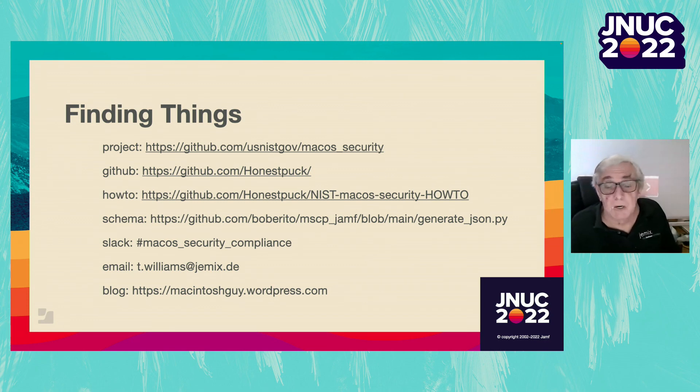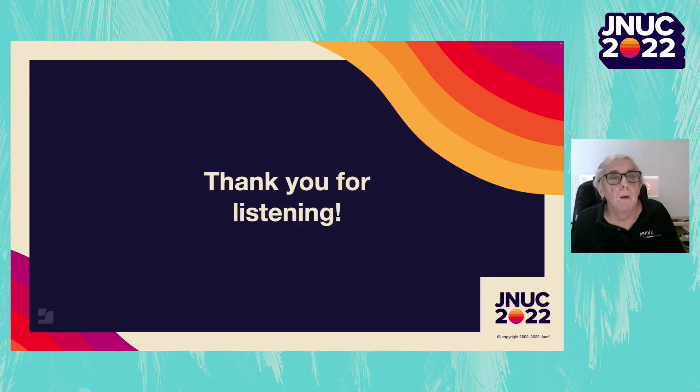That concludes my presentation. Here are some pointers to where things can be found. That was an explanation of how I use the macOS Security Compliance Project to better secure my Macs. I hope you found it useful. Thank you for listening.